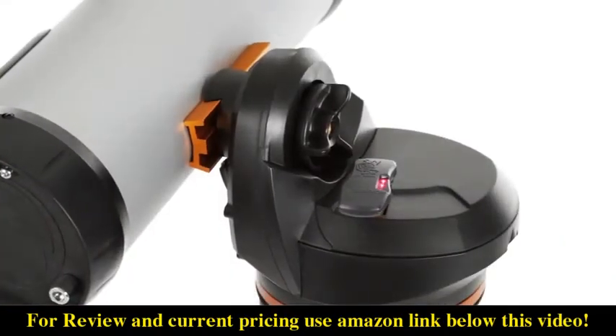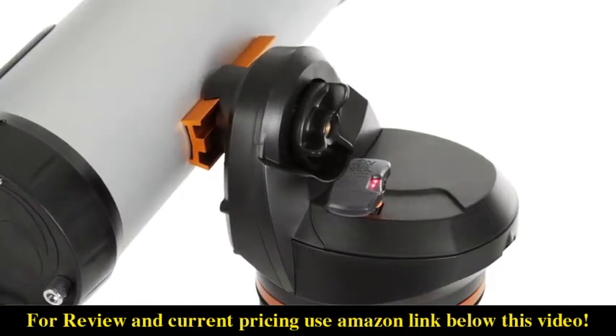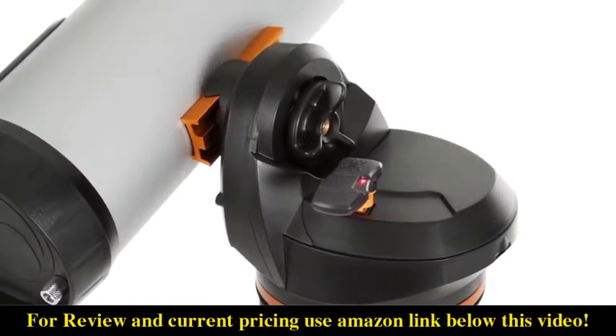When you're ready to upgrade your telescope, the LCM is compatible with our latest accessories, like the SkyQ Link Wi-Fi module.